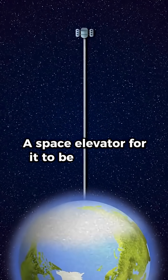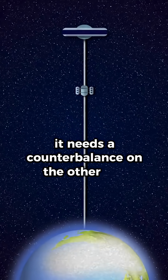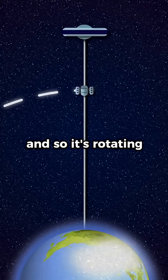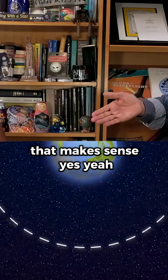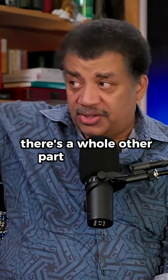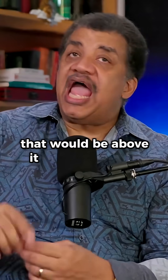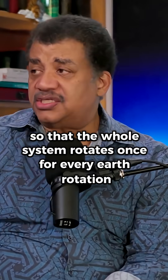A space elevator — for it to be stationary there, it needs a counterbalance on the other side. So it's rotating, centered on the platform. It's not only the elevator part going up; there's a whole other part that has to extend above it. And it would be tethered to that and set into rotation so that the whole system rotates once for every Earth rotation.